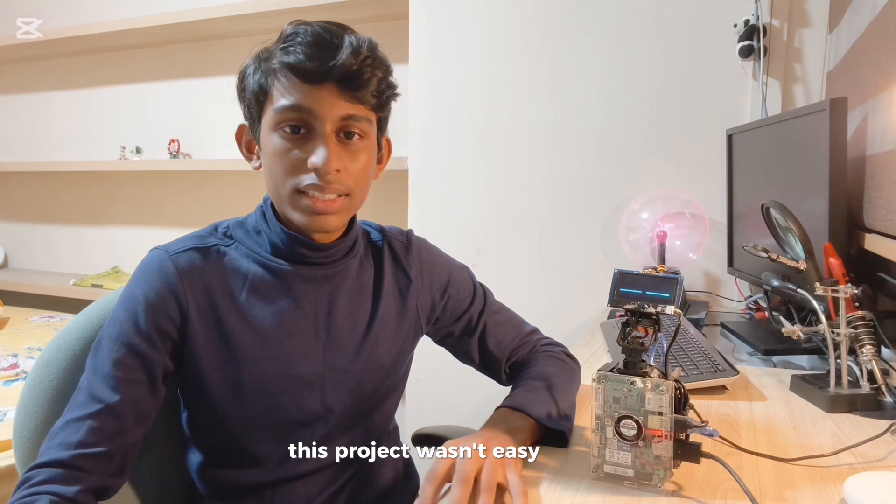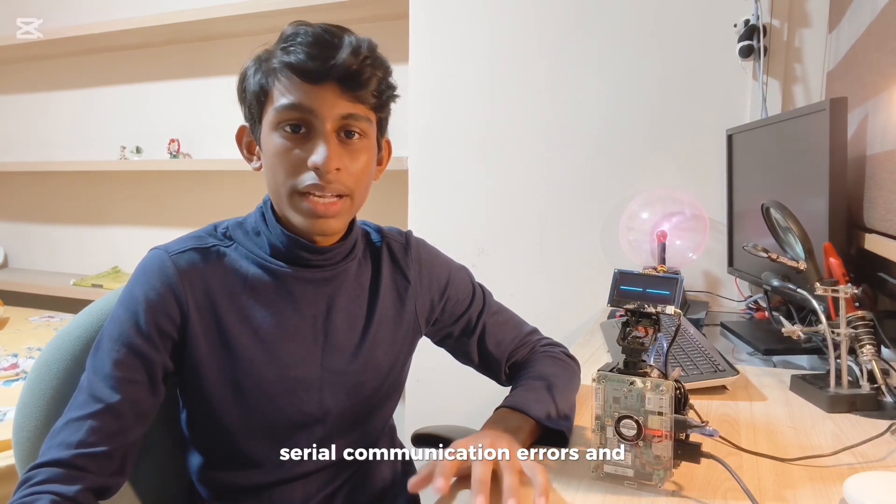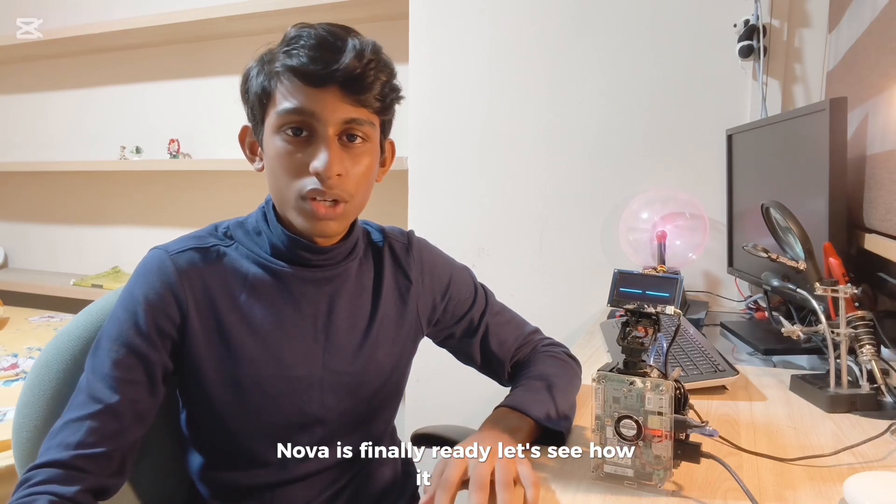This project wasn't easy. I faced software issues, serial communication errors and AI response delays, but after weeks of troubleshooting, Nova is finally ready. Let's see how it works.